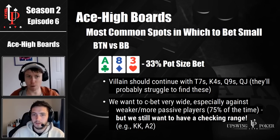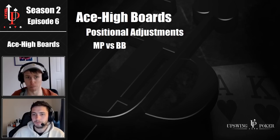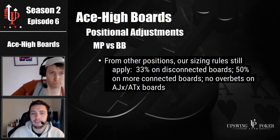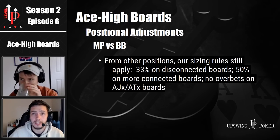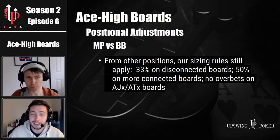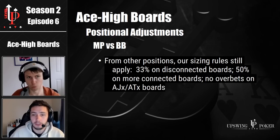How much does position play a role here? Does your range or size look much different if you raised from middle position instead of the button and the big blind called? My sizing scheme is the exact same — 33% on the disconnected board, 50% on the somewhat connected boards. But as mentioned earlier, MP or under the gun versus big blind on ace jack X or ace ten X, I won't use the overbet size. I won't press my significant nut advantage because that significant nut advantage no longer exists. On ace king six you're just destroying your opponent in terms of nutted combos. On ace jack six, still doing really well, but no longer absolutely destroying your opponent.